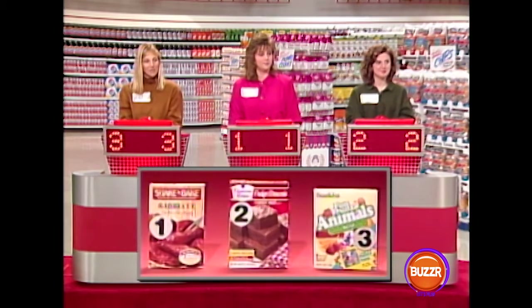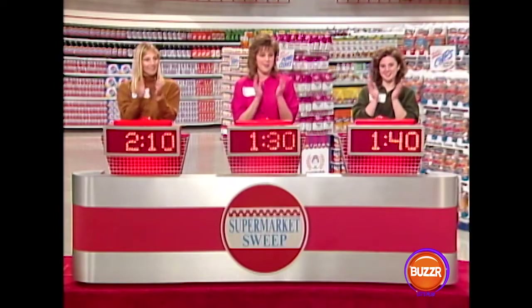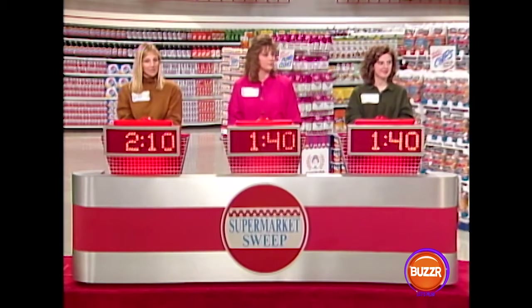The product up here that sells for under $2 is the Shake and Bake. Good for you, Nancy. It actually sells for $1.64, so Nancy gets the 10 seconds. Now we have a two-way tie for second place.